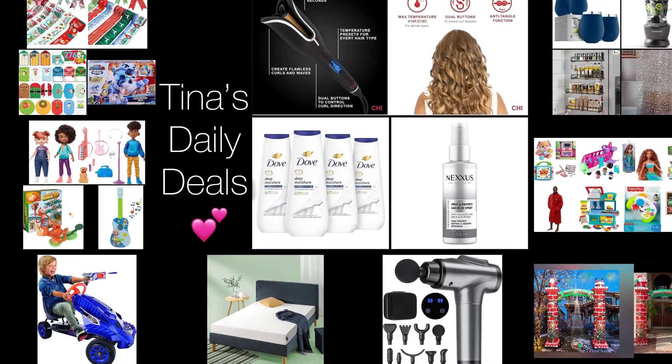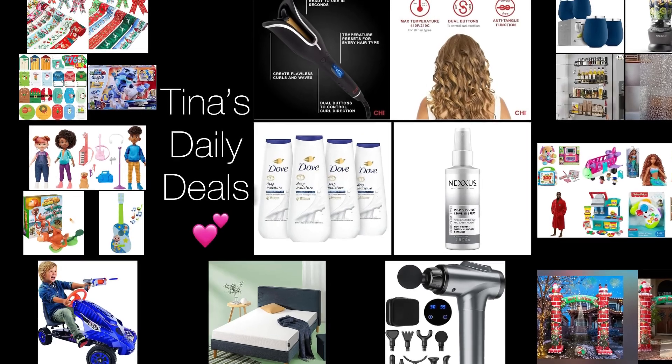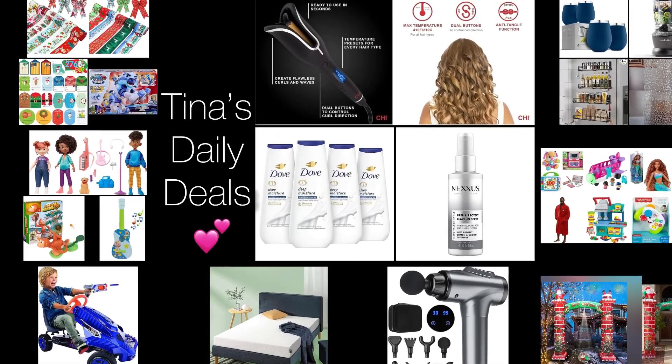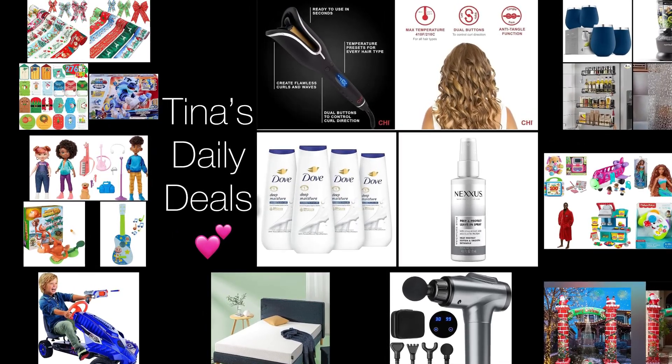Hey there everyone! Welcome back to Tina's Daily Deals. I'm coming at you with video number two for today and I'm back with more awesome deals from Amazon. Now remember, all the links, codes, and instructions will be in the description box. Now don't you forget to like, share, and subscribe.